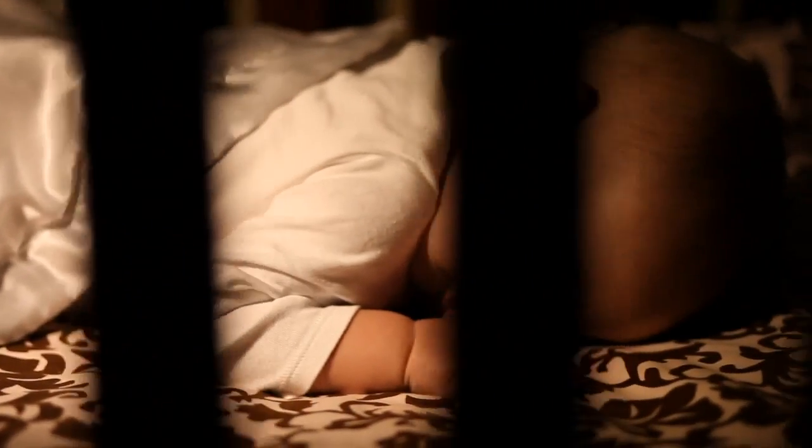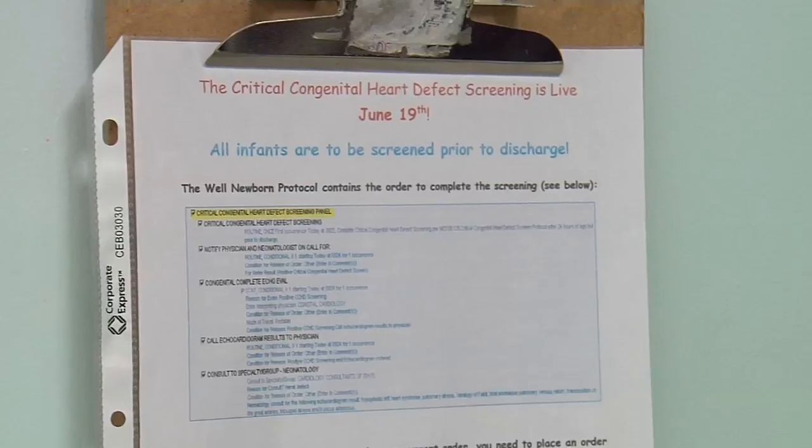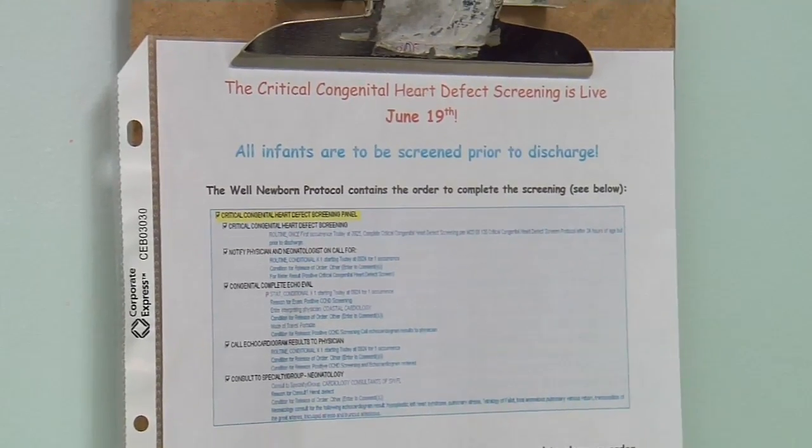Most states require a pulse oximetry test before babies go home. Florida does not, but Lee Memorial Health System has made it a system-wide policy. The sooner that we identify that an infant has a defect, the more appropriate treatment that can be instituted and the better the outcome for the infant.